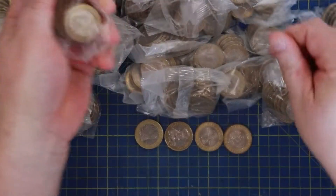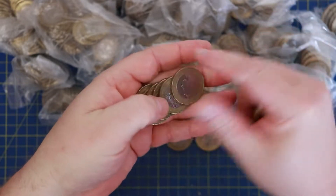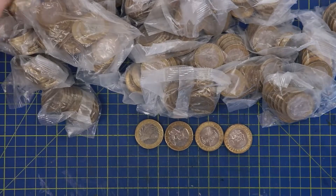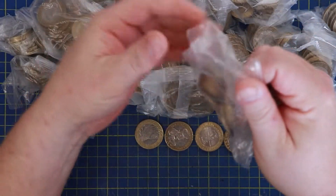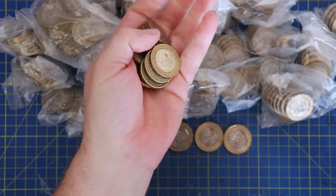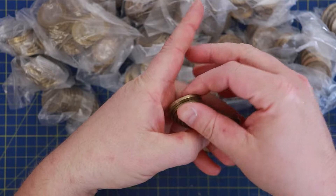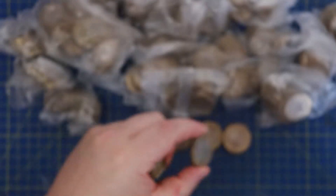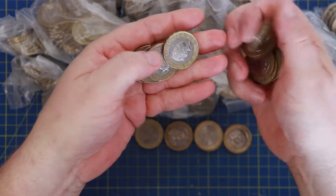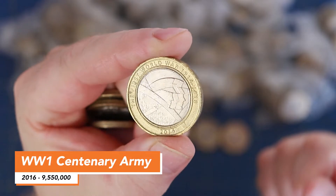I'm a bit under pressure this morning - I've got to get through these two pound coins, take them to one bank, then go pick up another load from a different bank, and then take my mum to an appointment this afternoon. It's already gone 20 past 11 so I'm running out of time rapidly. That's another Histories, and another World War One centenary - the Army, 'Band of Brothers, Shoulder to Shoulder.'